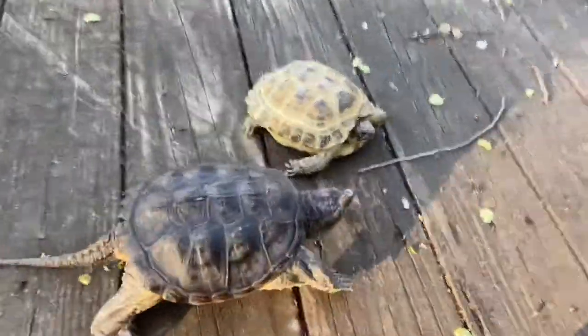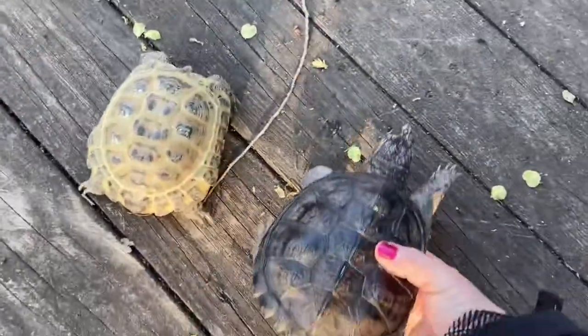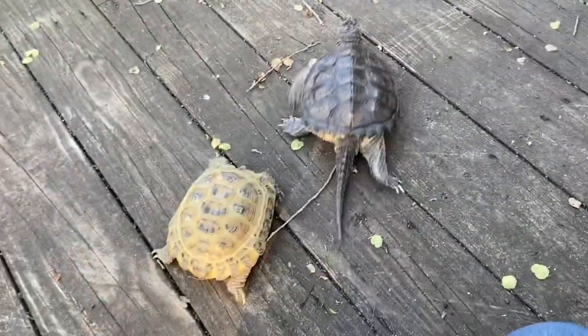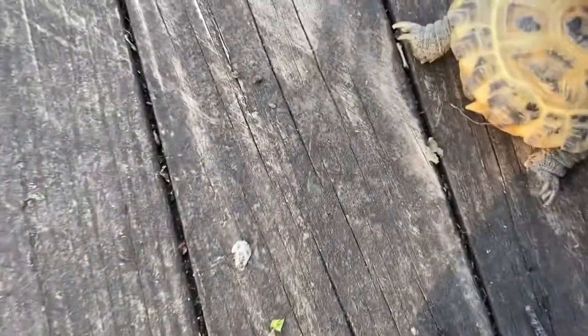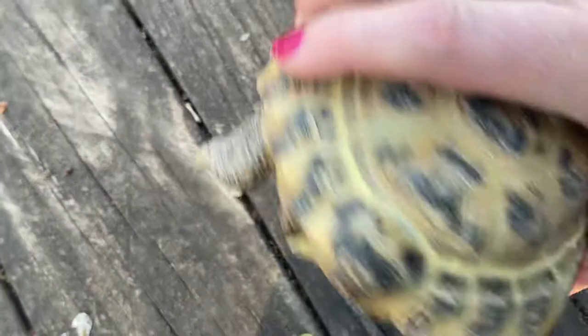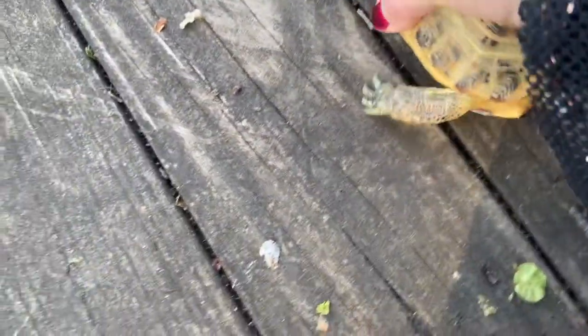A tortoise versus a common snapping turtle — a tortoise and a turtle. You can see the main difference is a few things: it's got legs that look like tree trunks, as they say, and scales.